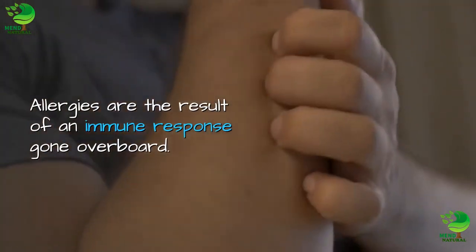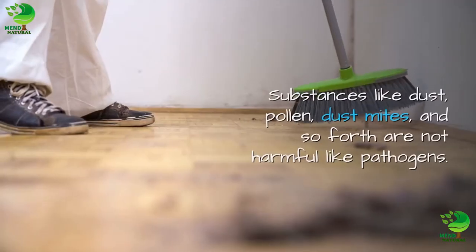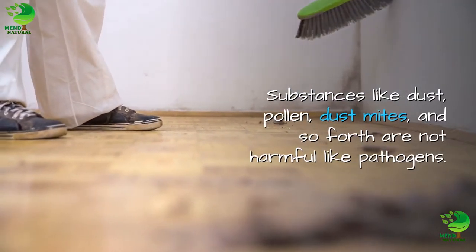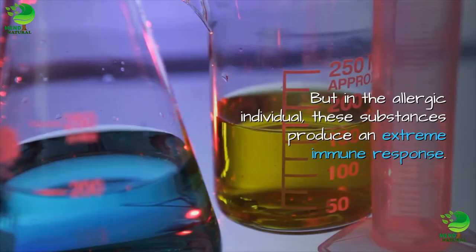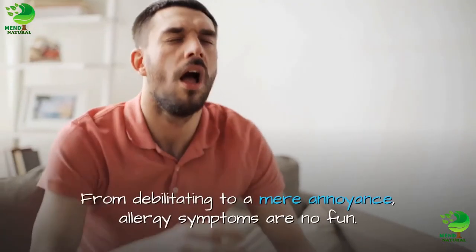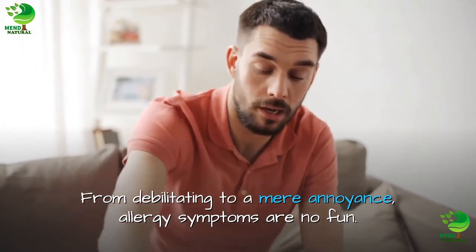Allergies are the result of an immune response gone overboard. Substances like dust, pollen, dust mites, and so forth are not harmful like pathogens. But in the allergic individual, these substances produce an extreme immune response — from debilitating to a mere annoyance, allergy symptoms are no fun.